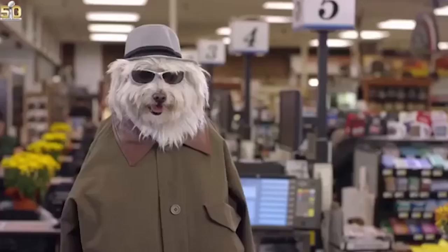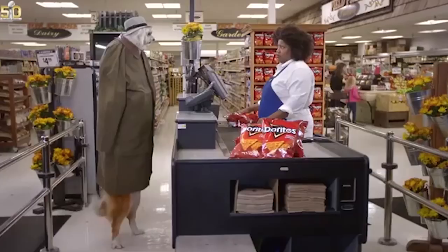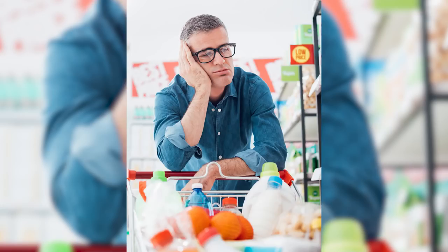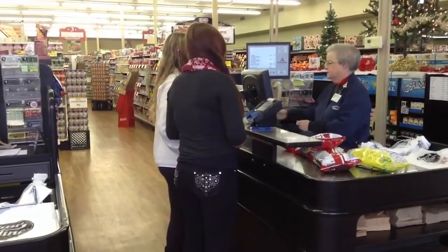And if you ever wondered why there isn't a place up front for you to leave items you no longer want — well, that's on purpose too. Because it's such a hassle to get back out of line and return something, most people will just buy it even after they've changed their mind.